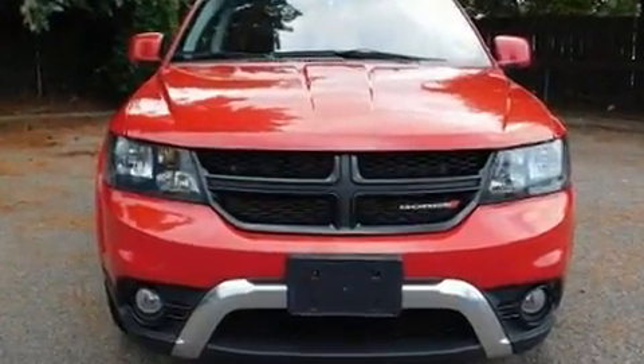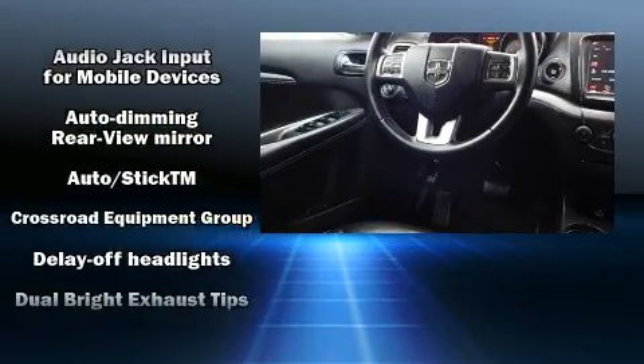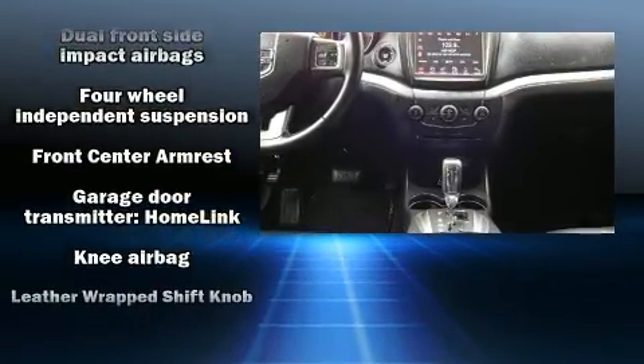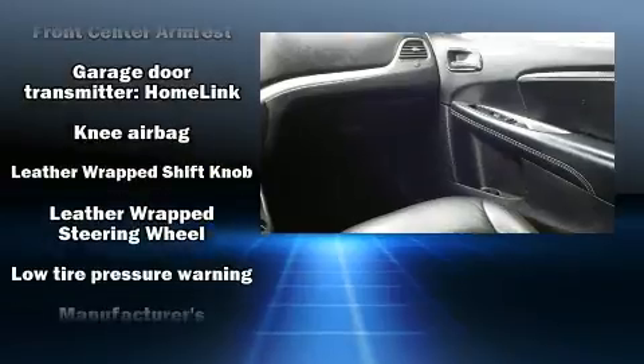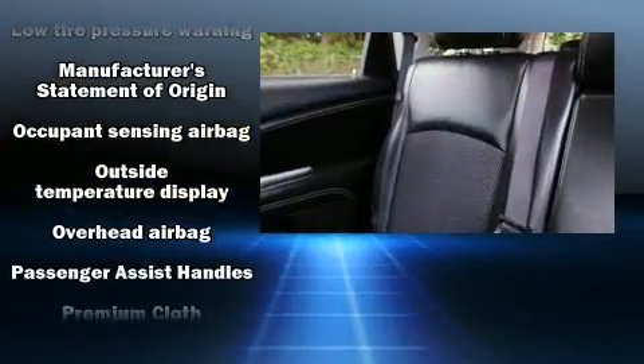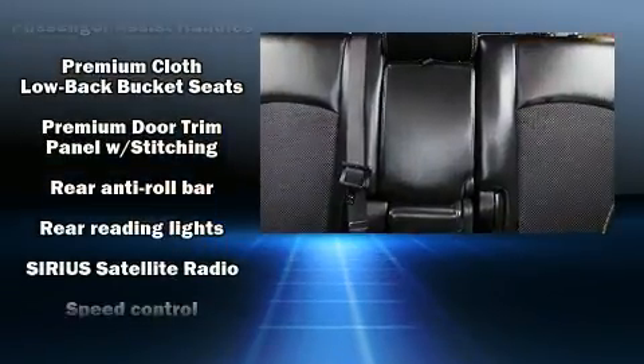with equipment such as dual front impact airbags with occupant sensing airbag, head curtain airbags, traction control, brake assist, anti-whiplash front head restraints, a panic alarm, and four-wheel disc brakes with ABS. All-wheel drive enhances stability in unpredictable circumstances.